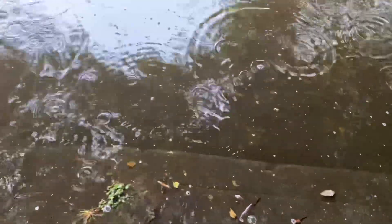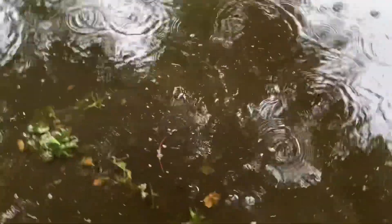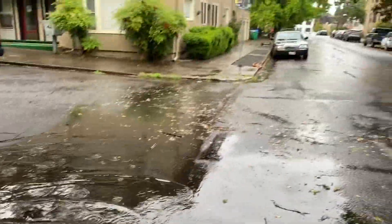The neighbors are into it. Let's see what we can do. Already getting some water flow — you can see it's overflowing across the street. Let's see how much I can get up out of here.